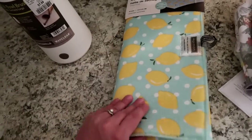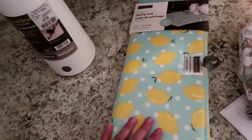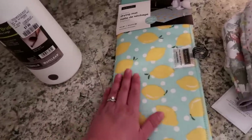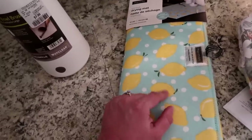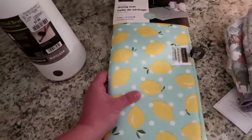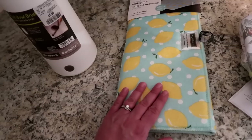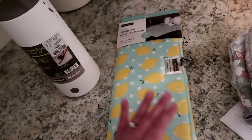Next I picked up this drying mat. I hand wash my dishes and just use towels under my dish drainer. My laminate countertops have been totally fine for almost four years doing that. But this pattern is so beautiful — I love it so much. It's that aqua blue color I love, it's got lemons, and white polka dots. This is basically me in a drying mat. It was only five dollars, and I'm so excited.